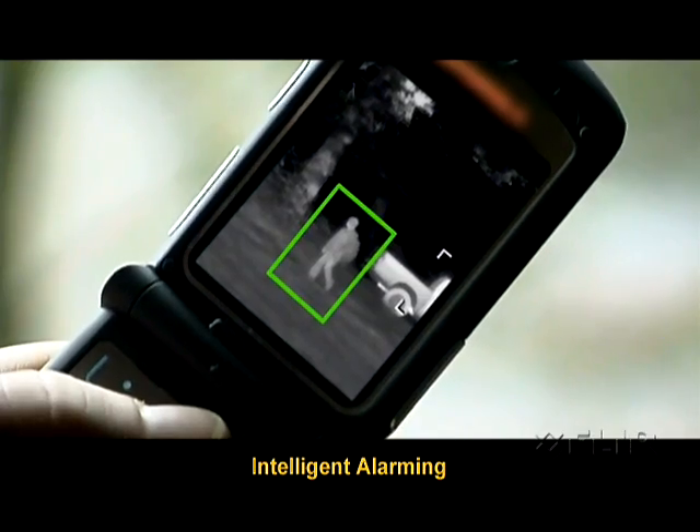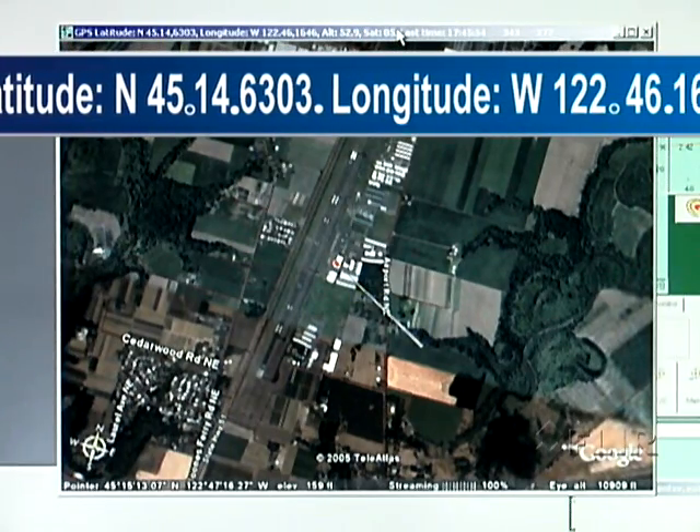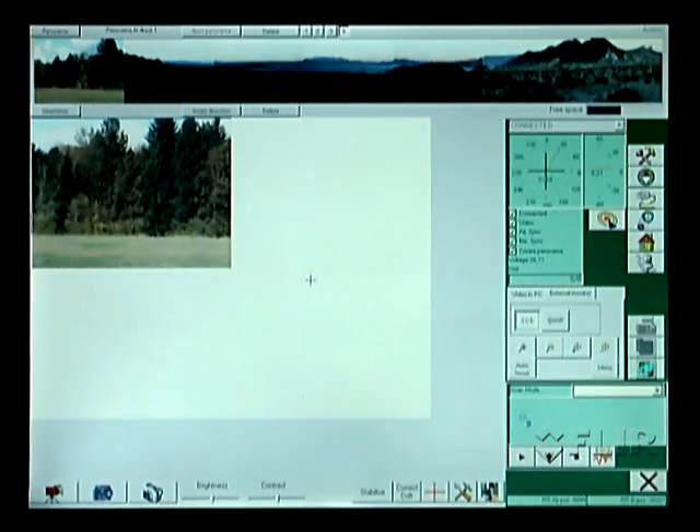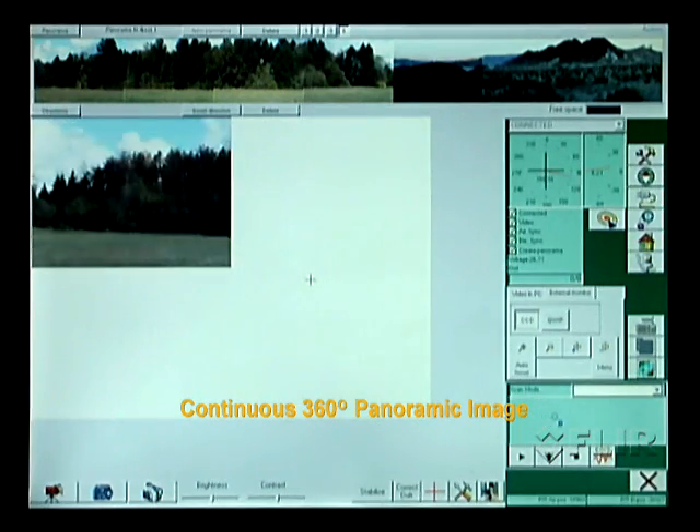Operators can report precise target location based on coordinates displayed on screen. For situational awareness, the system will build a continuous 360-degree panoramic image.